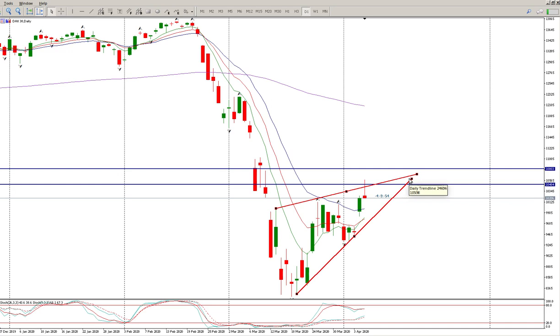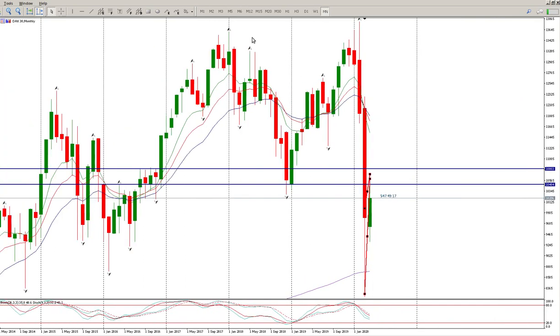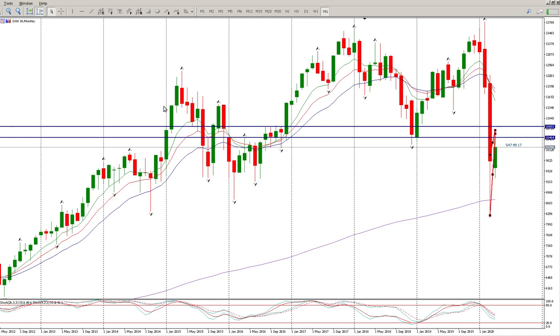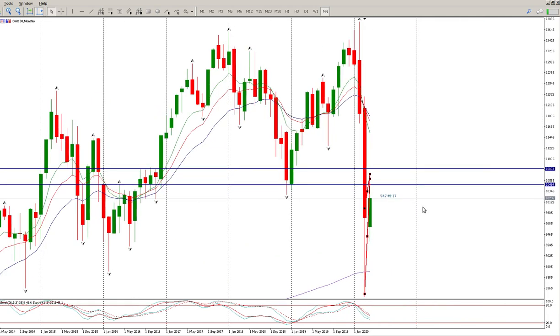If that flag breaks you have a fairly strong move to the downside. There is also a fairly large monthly double top — top there, top there, bottom. We did make a fairly strong attempt to get through it down here, but the actual target is around 7,000. So there is still some way to go to achieve that target.